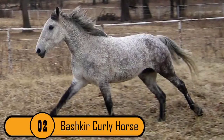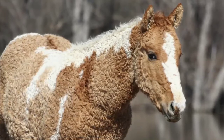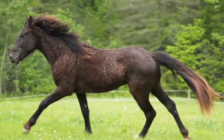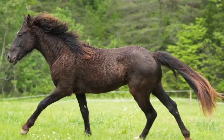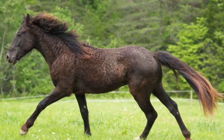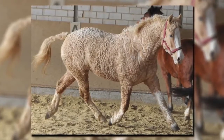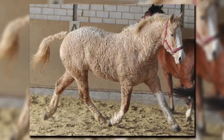Number 2: The Bashkir Curly Horse. This breed of horse looks like a cross between a horse and a poodle because they have very curly hair. Some of these horses just have a curly mane, while others are curly all over — they even have curly eyelashes. Something else that makes this horse so unique is that they are hypoallergenic, just like the poodle. You can find this amazing breed in many sizes, from the tiny miniature horse to the full-size draft.